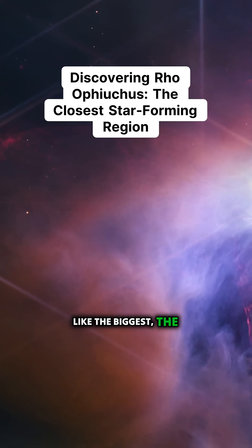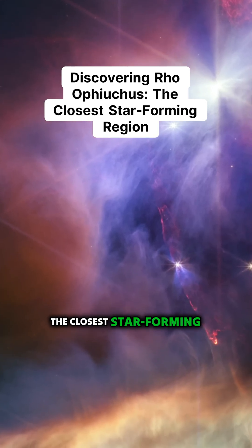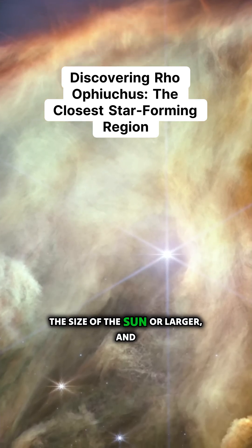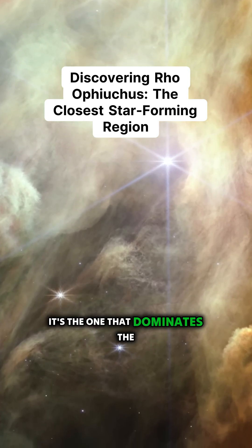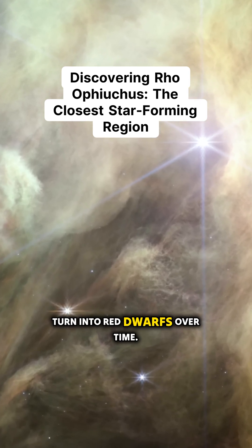We've had the biggest, the best known, the one made iconic by Hubble — and now we've got the closest star-forming region. It's a very small star-forming region. There's only one star that is the size of the sun or larger, and it's the one that dominates the lower left of this image. The rest are smaller and will probably turn into red dwarfs over time.